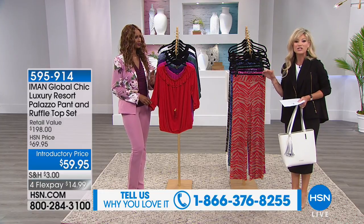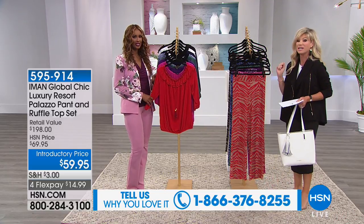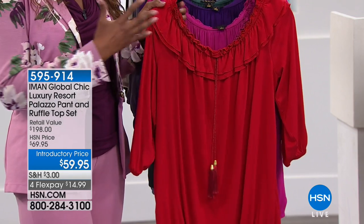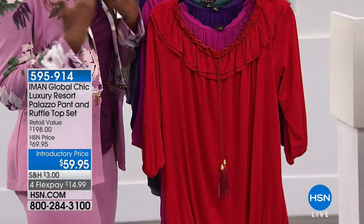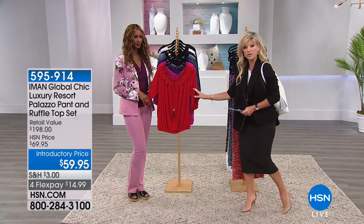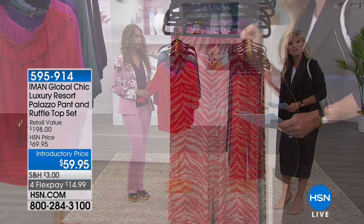This is the luxury palazzo pant and the ruffle top is included today for under $60. What you're getting is a complete set — the palazzo pants with this ruffle top. It goes off the shoulder, over the shoulder, or one shoulder — endless variety. And it's not a question of do I want the beautiful top or do I want the pant? You get both, all machine washable. We have three inseams: short, average, and tall.